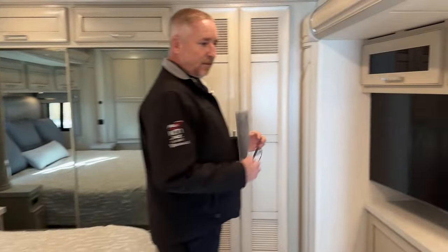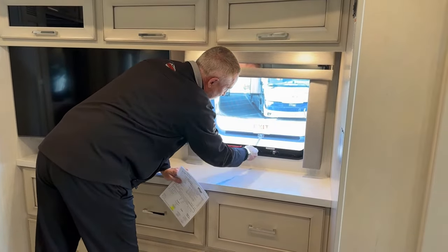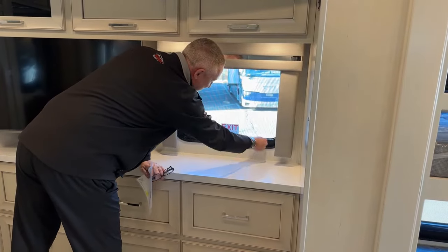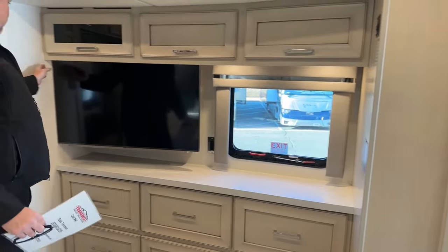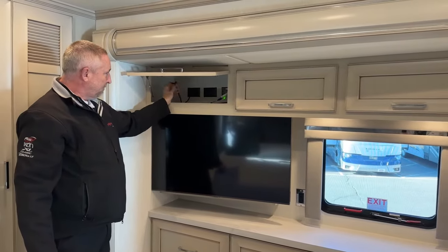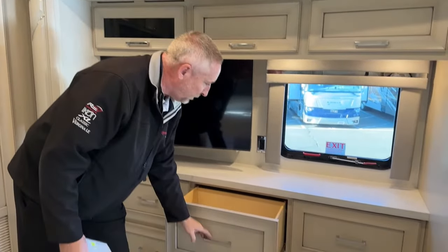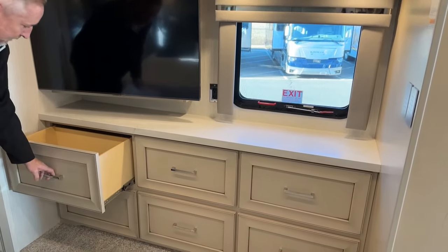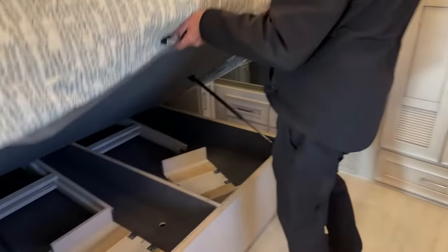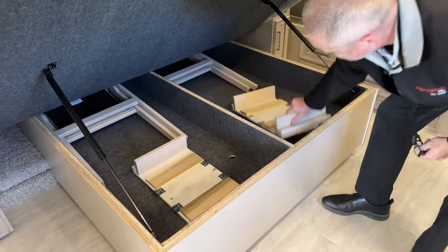Working into the bedroom — there's an emergency exit window that can also just be opened for ventilation. There's another Samsung Smart TV with HDMI inputs for satellite or Blu-ray. You've got all soft-close drawers for storage. There's a king-size bed, and under it is where you store the two extra chairs and the two extra leaves for the table up front.